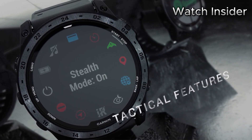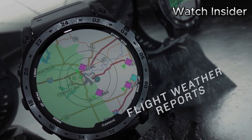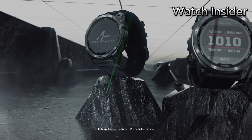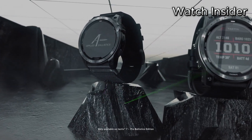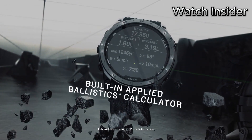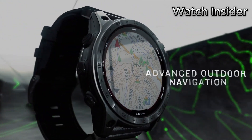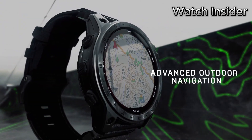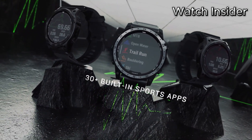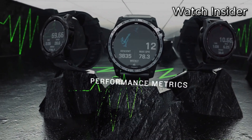This exceptional smartwatch goes beyond basic timekeeping with an array of advanced features. Built-in GPS functionality enables precise navigation, while preloaded topographic maps provide detailed terrain information for comprehensive outdoor exploration. The innovative Pulse OX sensor monitors blood oxygen saturation levels, allowing users to optimize their performance at high altitudes. The Garmin Tactic 7 Pro offers comprehensive health and fitness tracking, including heart rate monitoring, sleep analysis, and stress tracking, helping users achieve their fitness goals.